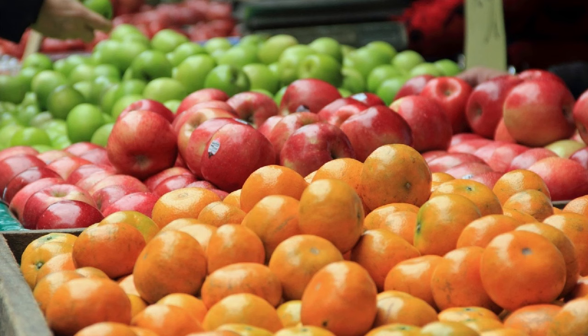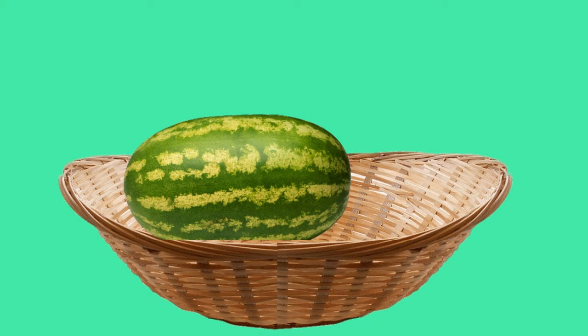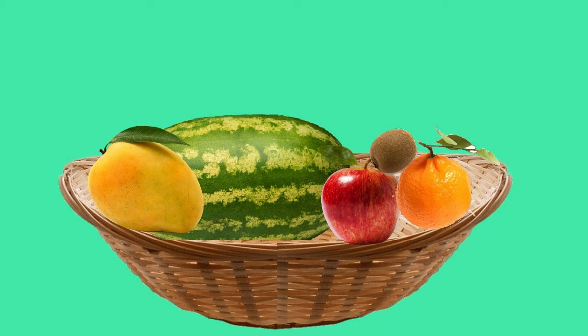Do you like fruits children? Even I like fruits very much. Today I went to the market and bought some fruits. Let me show you — I have a watermelon, an apple, a mango, an orange, and kiwi in this basket. Observe all the fruits carefully. Can you identify which is the biggest fruit? Yes, super — watermelon is the biggest fruit. Then what about the smallest one? Oh, that's very nice — kiwi is the smallest fruit.